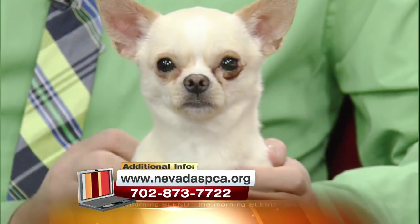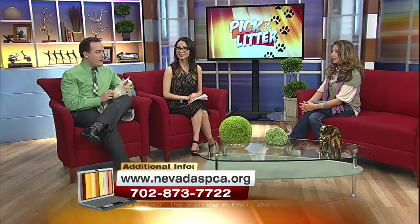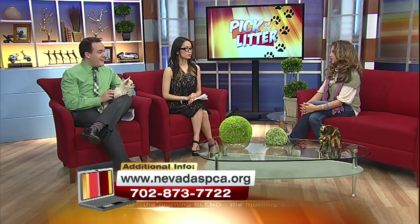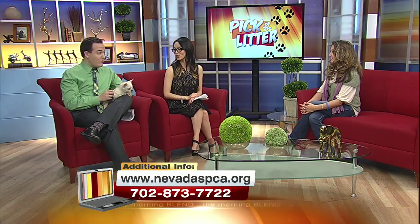All he wants to do is cuddle. He doesn't have a whole lot of the chihuahua tremors — he's just a very, very cute dog. He's not yippy at all. Once he gets into his comfort zone, he could stay there with you all afternoon. He actually winked at camera three a second ago — he's working it.